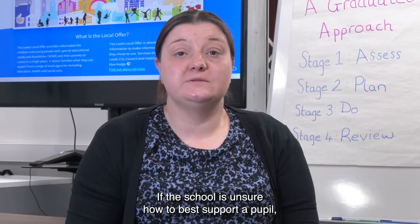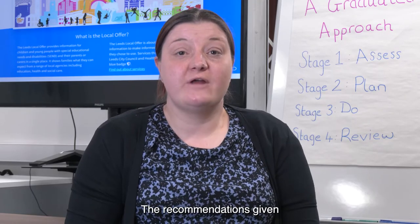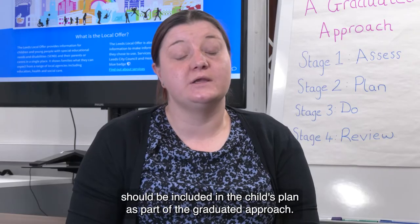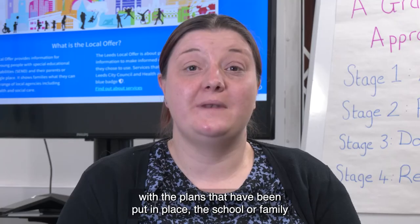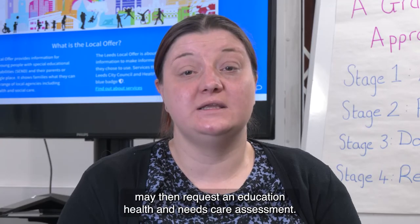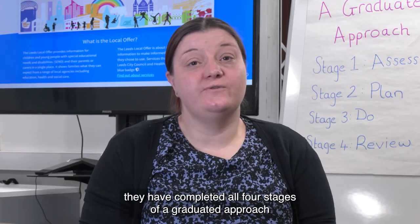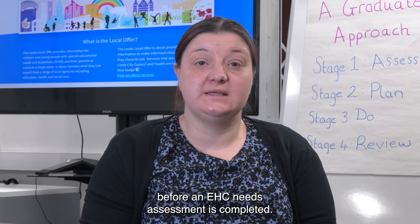If the school is unsure how to best support a pupil, they should ask for help from outside agencies. The recommendations given should be included in the child's plan as part of the graduated approach. If the young person hasn't made progress with the plans that have been put in place, the school or family may then request an education, health, and care needs assessment. Schools will need to evidence that they have completed all four stages of the graduated approach before an EHC needs assessment is completed.